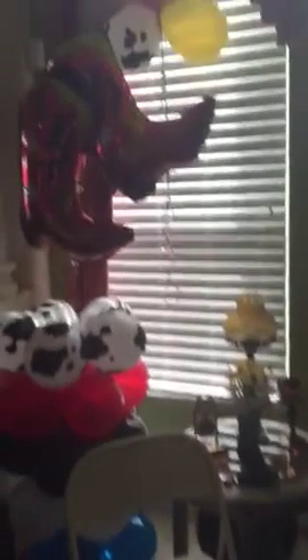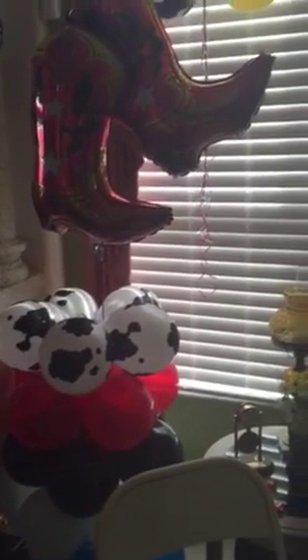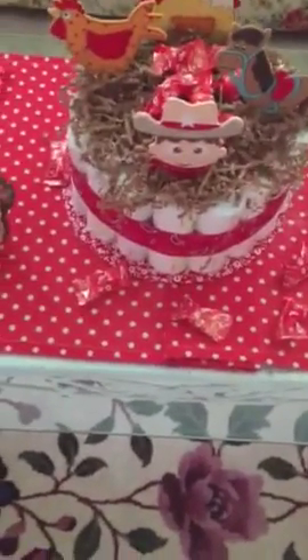Over here I got another column, and then this is where my daughter-in-law is going to sit. Over here I did another column with boots on it, and another one over here. I made another diaper cake as a centerpiece and just set up some farm-related stuff. I also like to use toys because I think they're colorful and happy.